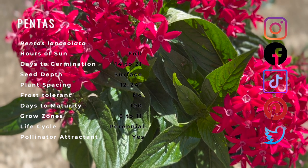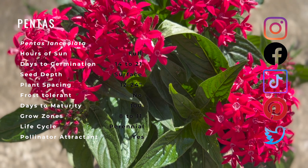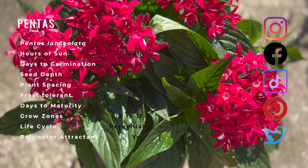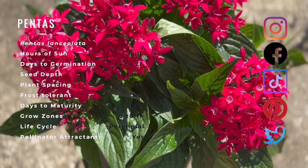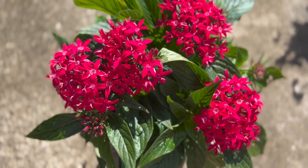Pentas are known to treat lymphadenitis, diarrhea, malaria, and ascariasis. Studies show the presence of phytochemicals such as alkaloids, flavonoids, terpenoids, and carbohydrates.